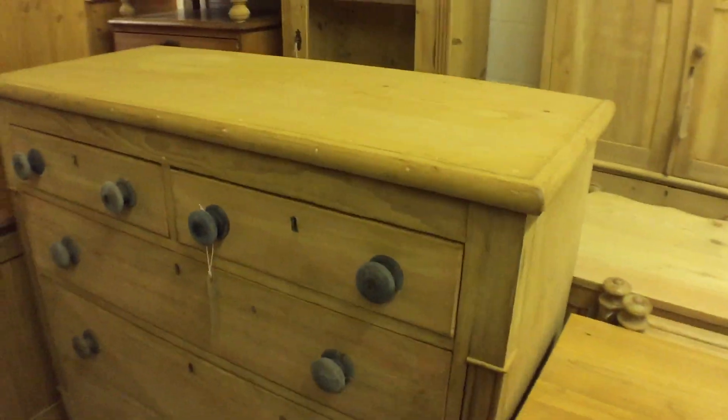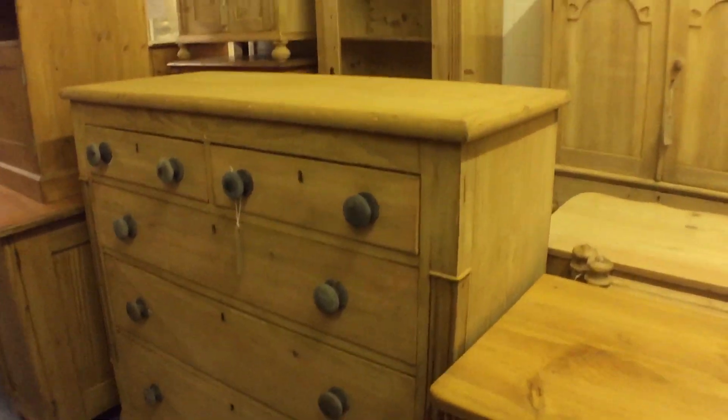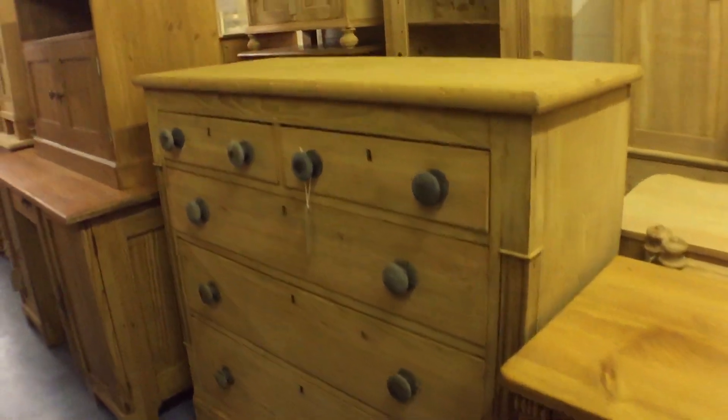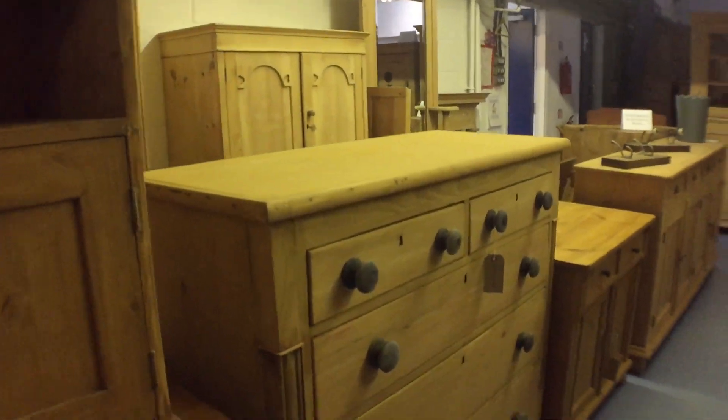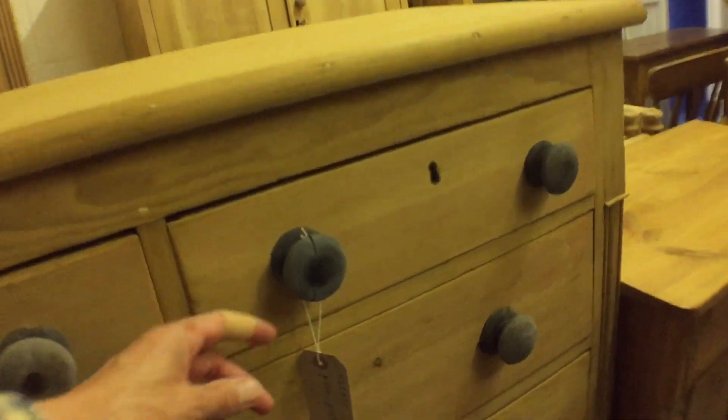There's a large early Victorian chest of drawers. I believe this is from Wales, but I have a feeling it's actually Scottish — it looks like a Scottish design to me, but I could be wrong. It has two small drawers over three large drawers.